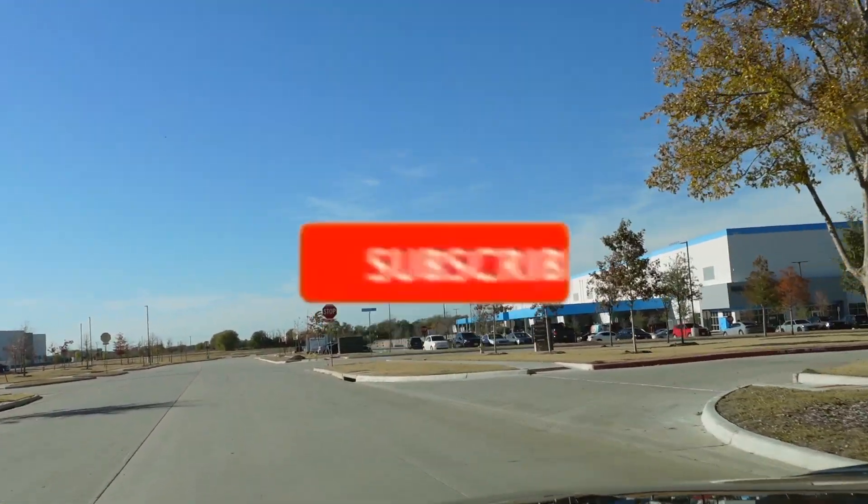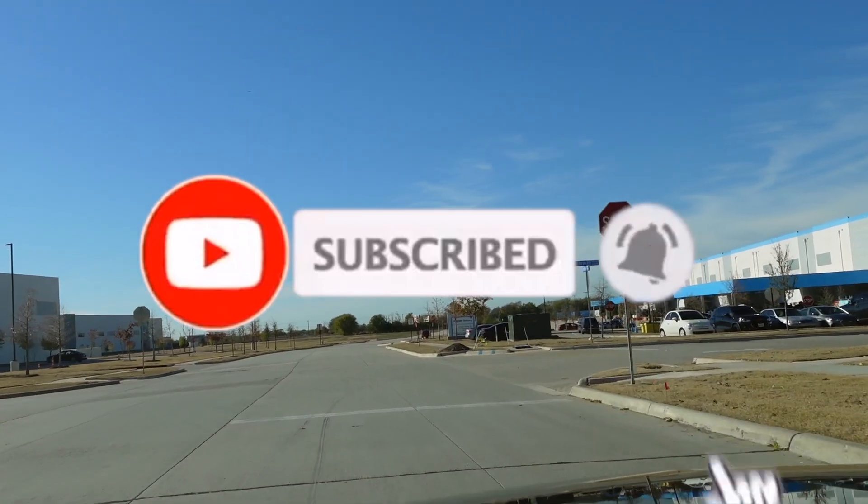Hey y'all, welcome back to my channel! I'm Roslyn if you're new, and if you're not, hey y'all! Today we are going to Amazon — we're there now — and we're doing a little Amazon Flex today. I wasn't going to work today, but they said you want to come get these packages for three hours for $87? I sure do. I can find some time in my day. Let me show y'all — this is where the drivers go for Amazon Flex.